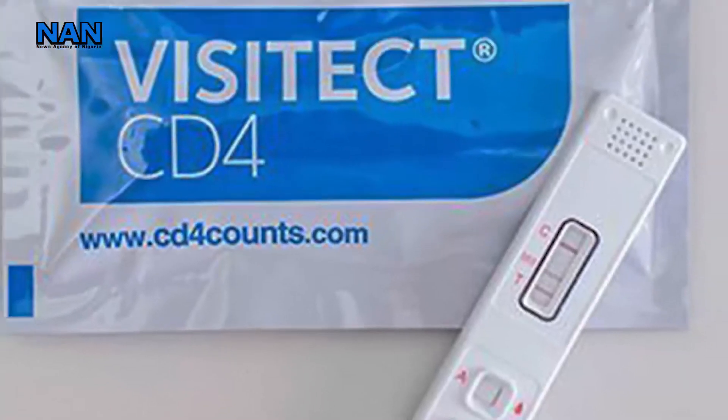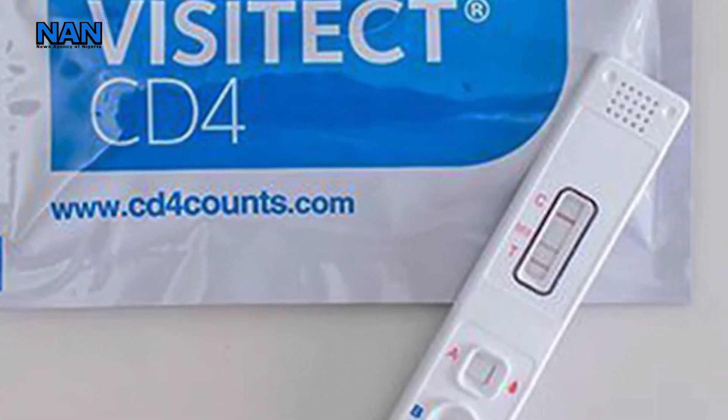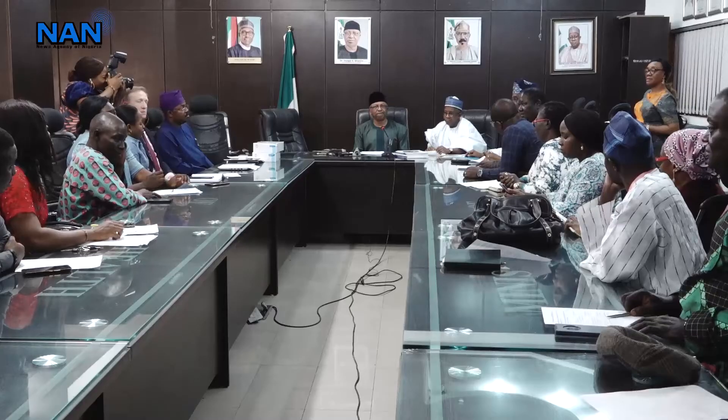The federal government has approved the evaluation of the Omega Visitec Cluster Differentiation Molecule 4 (CD4) Rapid Test Kit to monitor patients living with HIV and responding to antiretroviral therapy.